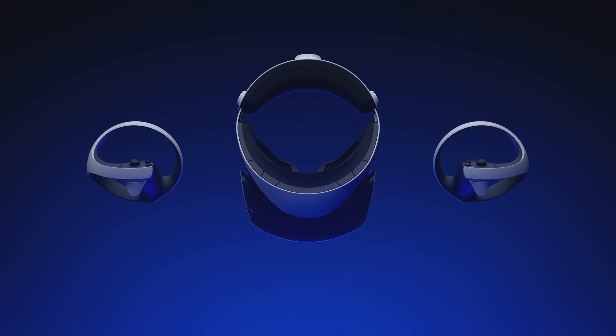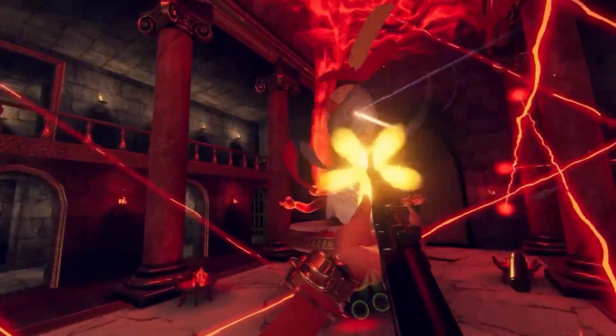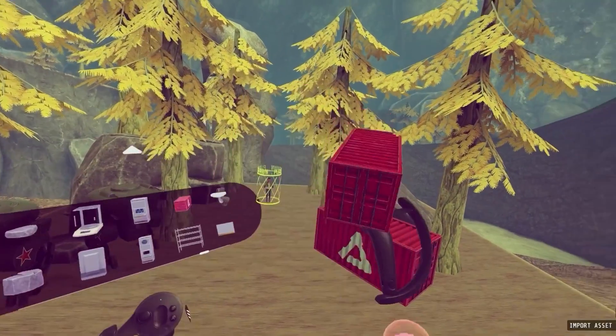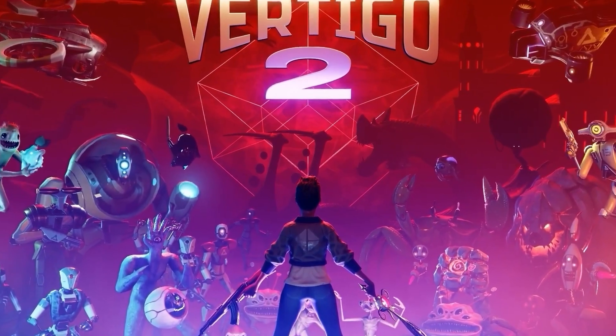While Sockless Brown had discussions with Sony about a potential partnership, no concrete plans were revealed at the time of the April interview. However, three months later, it appears those talks have evolved into something more solid, making Vertigo 2 an exciting addition to the PlayStation VR 2 library. Vertigo 2 is coming soon.